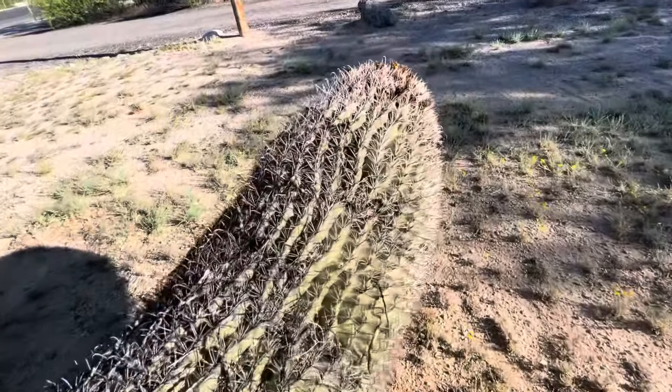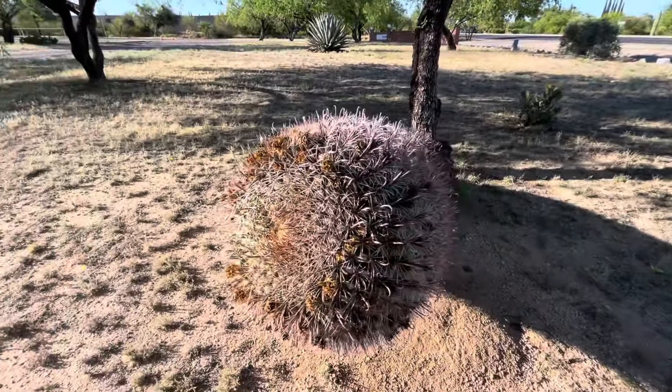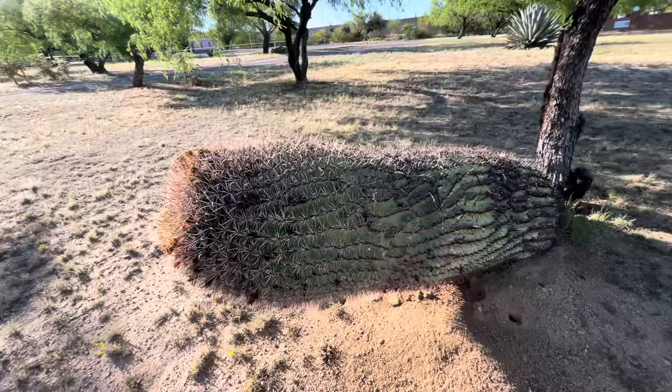So if you love the barrel cactus, here's a really unusual one.